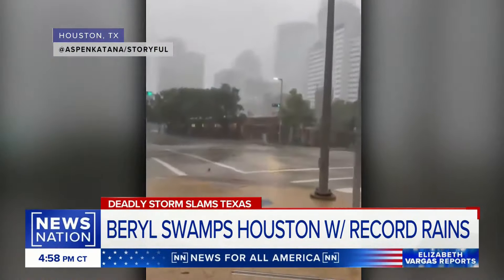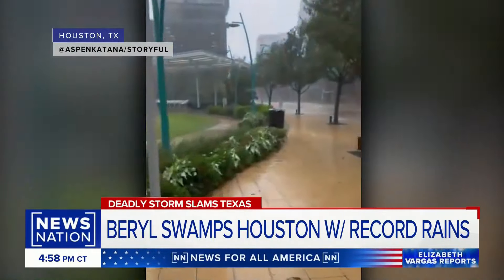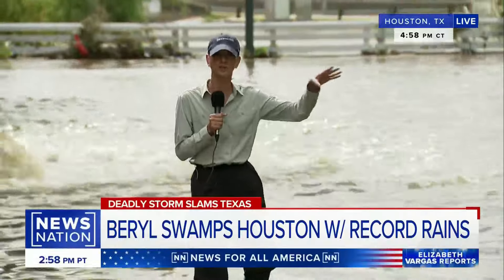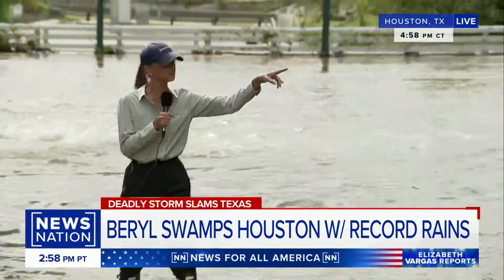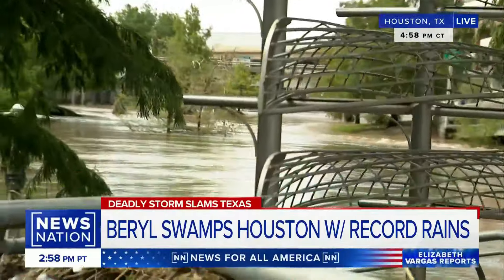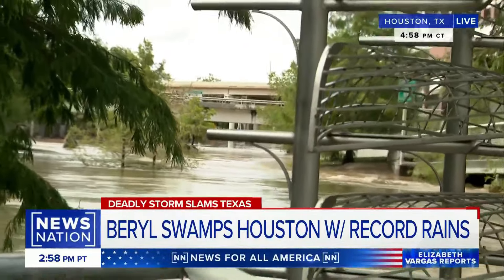NewsNation's Allie Bradley is live in Houston. We're quite literally downtown on Commerce Street, which is flooded over. This road leads to Highway 45 north toward Dallas — that is what is flooded over right now, and that is what we're seeing all across Houston.